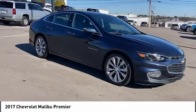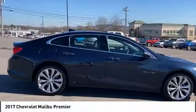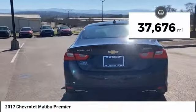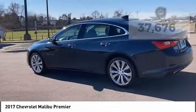Looking for the right vehicle? Check out the 2017 Malibu. A combination of performance and fuel economy, the Malibu is a great commuting car. This vehicle has less than 40,000 miles. Here are some of this vehicle's great options.